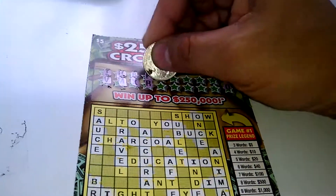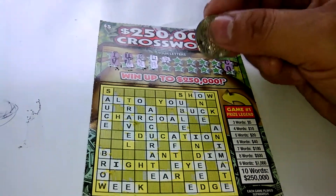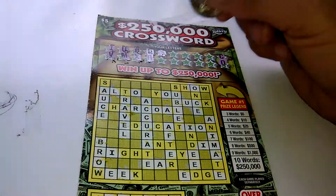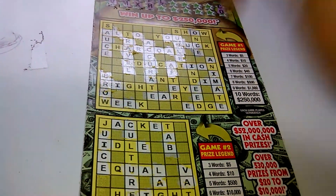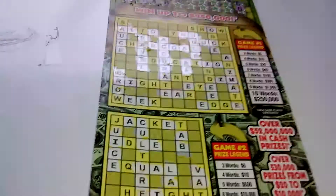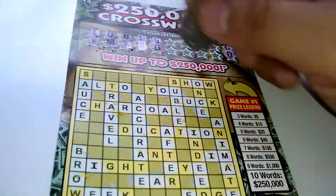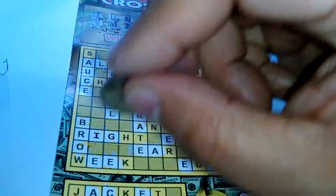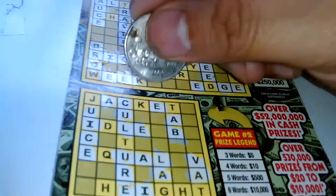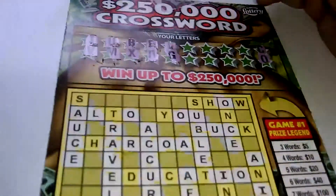Next letter — letter L, we have one L, we have two L's, we have three L's, and down below we have one L and we have two L's. So far no words. Letter G, we have one G, we have two G's, and down below we have one word with the G — and that's about it.